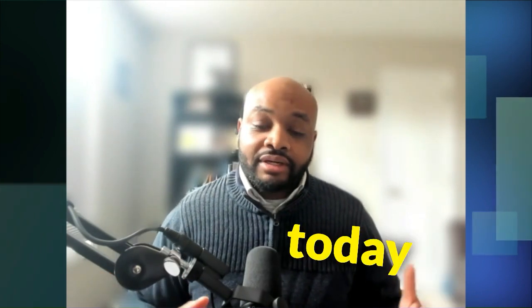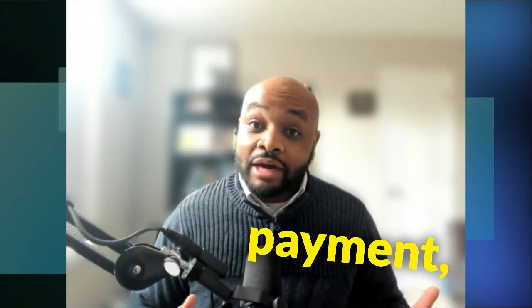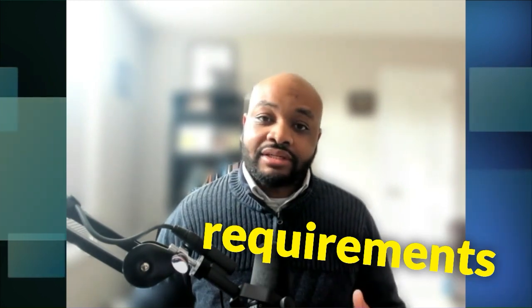Hello everybody, welcome back to our channel. Today we're going to talk about this crucial part of the home buying process: the down payment. Whether you're a first-time home buyer or looking to upgrade, understanding down payment requirements helps you make informed decisions.